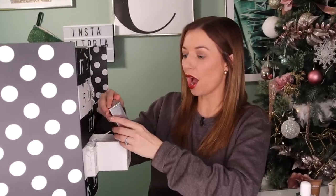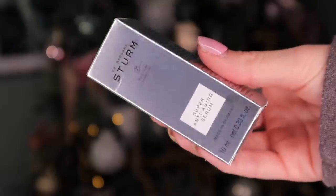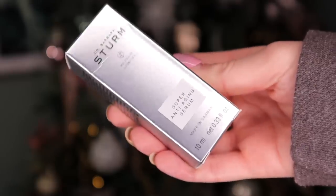Day number sixteen — whoa. This is expensive. This is by Dr. Barbara Sturm, and I love this brand so much — their skincare is just incredible. This is the Super Anti-Aging Serum, worth about £100 full size. This serum is jam-packed with antioxidants, very anti-inflammatory, and it also has hyaluronic acid inside so it's very moisturising. It helps fill out fine lines and is great for wrinkles. This is a touch of luxury.